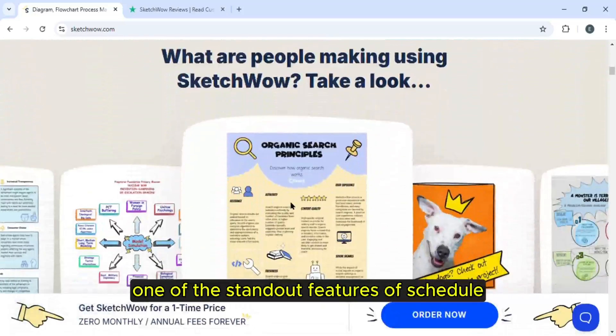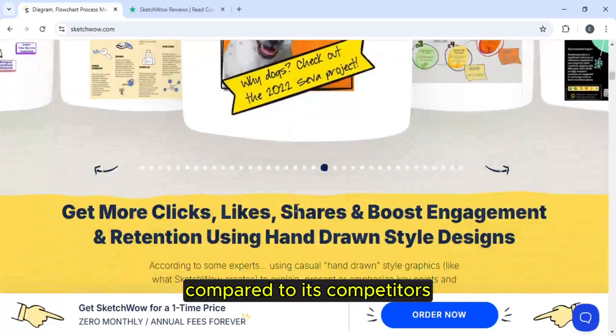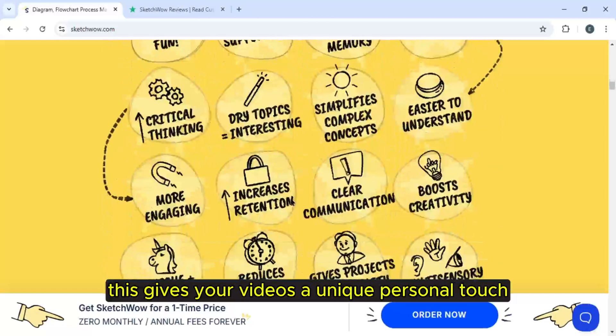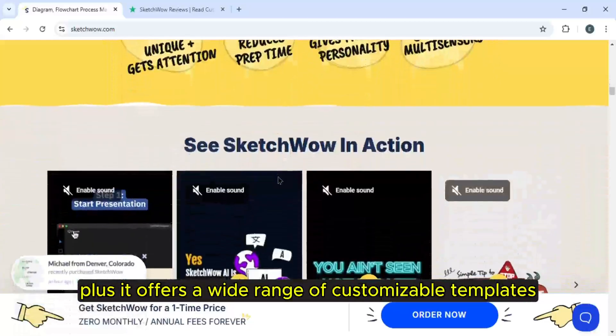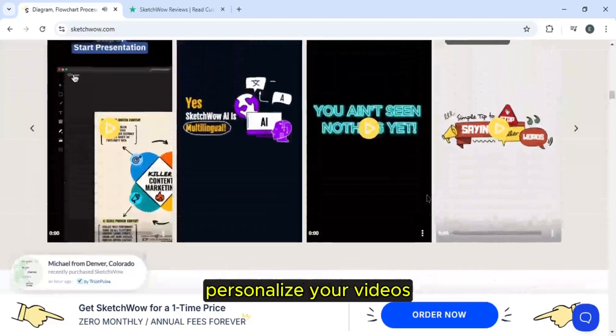One of the standout features of Sketch Wow is its more natural hand-drawn look compared to its competitors. This gives your videos a unique personal touch. Plus, it offers a wide range of customisable templates, characters and hand-drawn assets that you can use to personalize your videos.